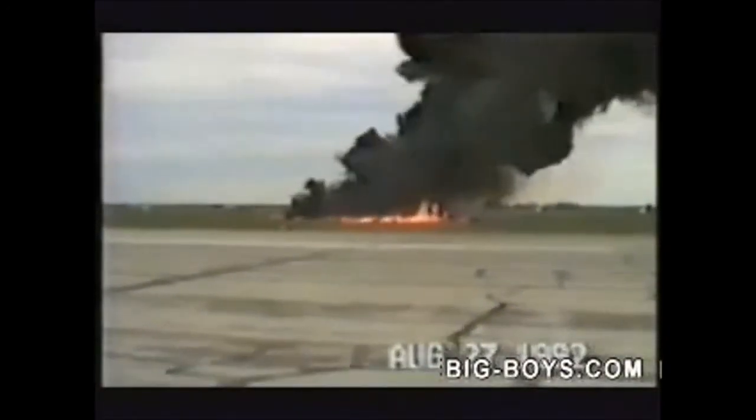As you can see, the aircraft exceeds the maximum AOA and enters a stall. The aircraft crashes and the pilot dies. You can see how dangerous this is.